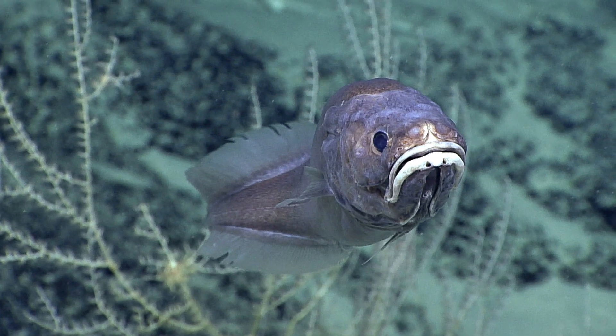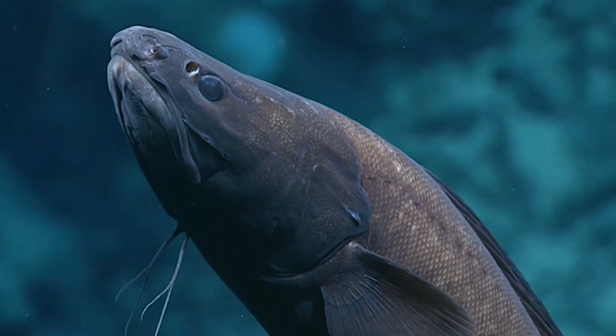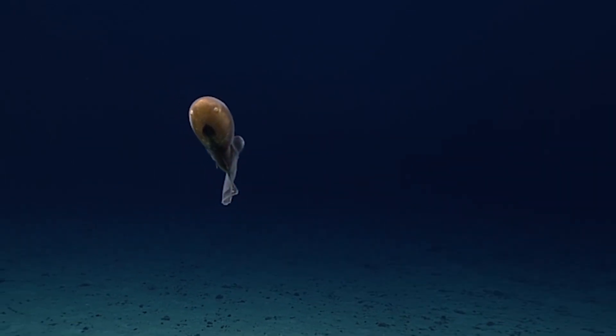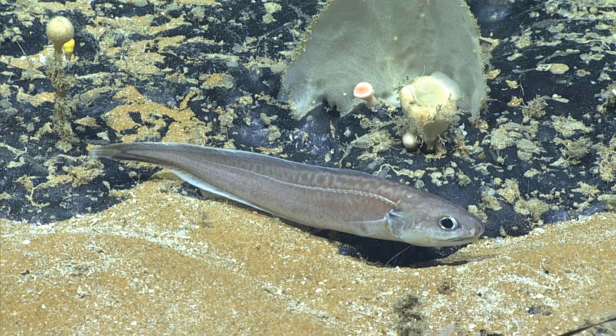The cusk eel has been observed to stand on its tail when at rest. They are most active at night. Individuals bury themselves in the sediment tail-first, where they remain during daylight hours. They may also back themselves inside crevices or holes.